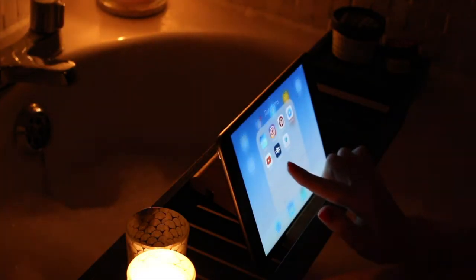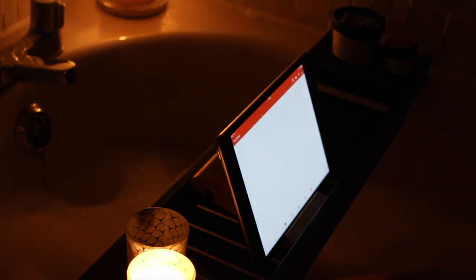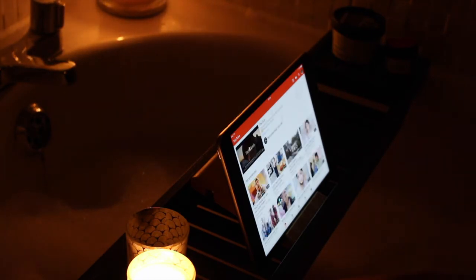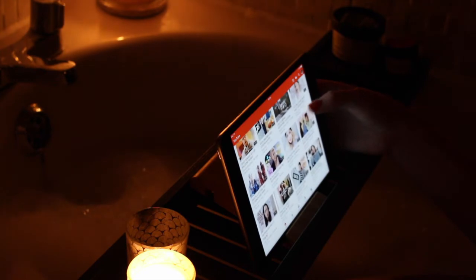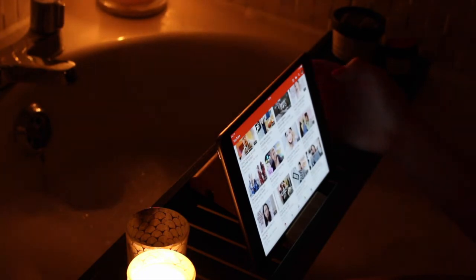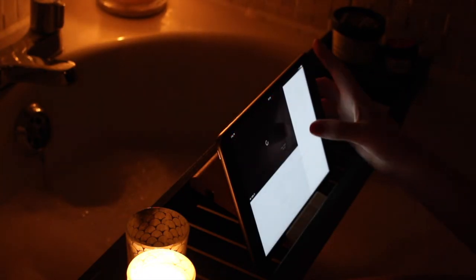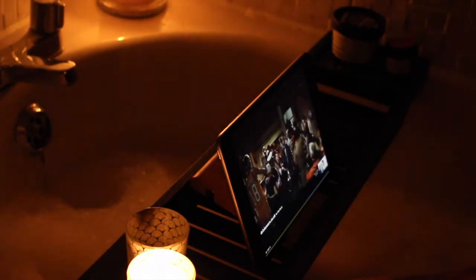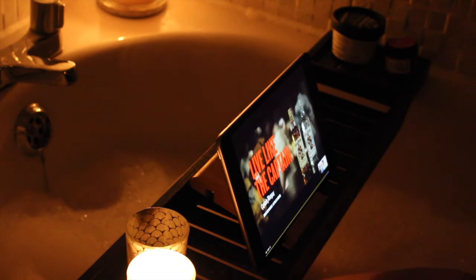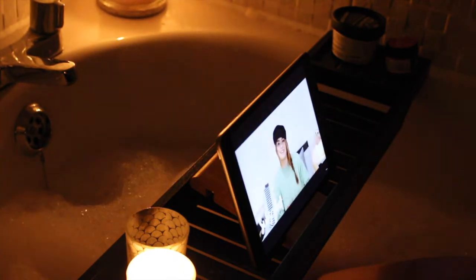Then I'm going to put my Lush face mask and lip scrub on the side and just watch a few YouTube videos and relax. I've turned off the main light in the bathroom too. I usually go through one or two YouTube videos — it's my favourite time of the day, especially on a Sunday evening when I want to relax before a full week of work. I'll probably get through about two to three videos.